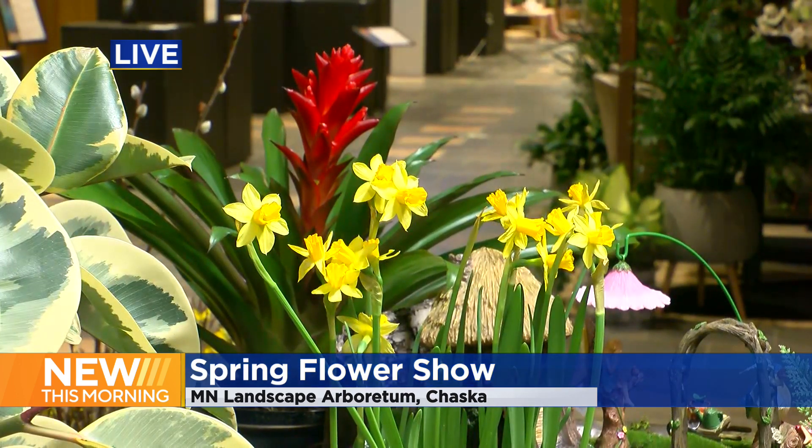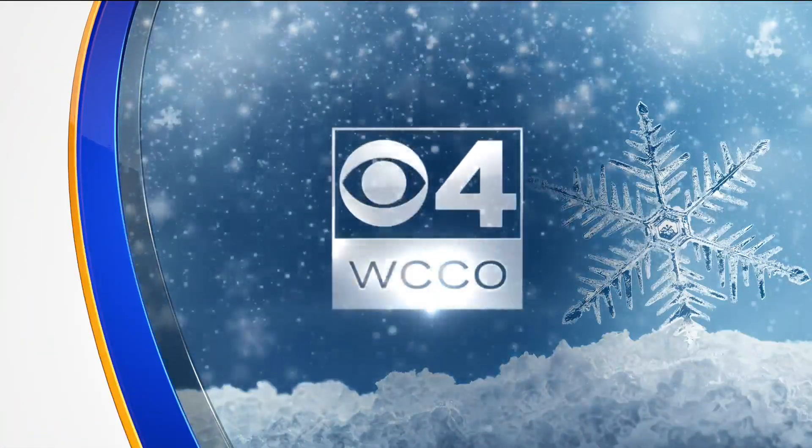But look at those beautiful flowers out there, Katie. And they're forcing the bulbs because it has just been so darn cold here over January.